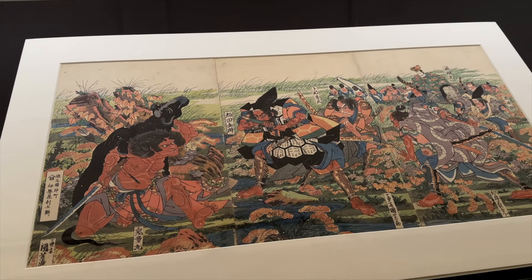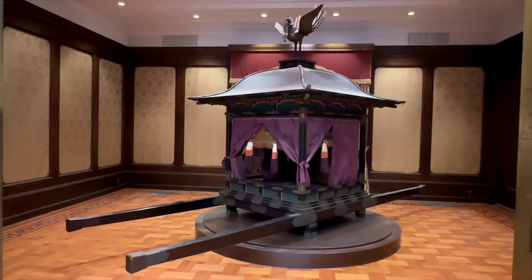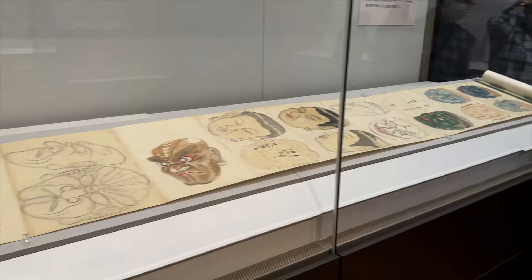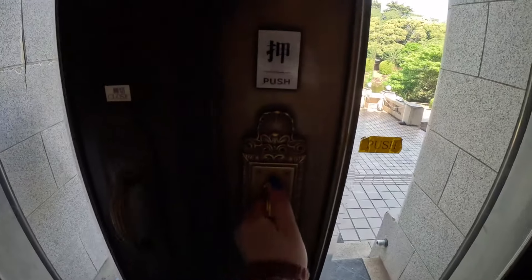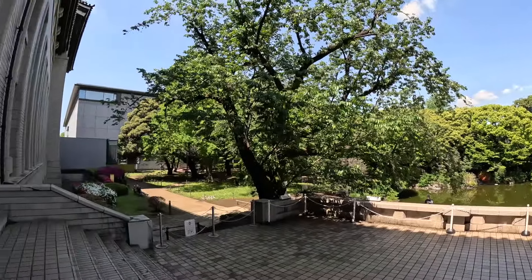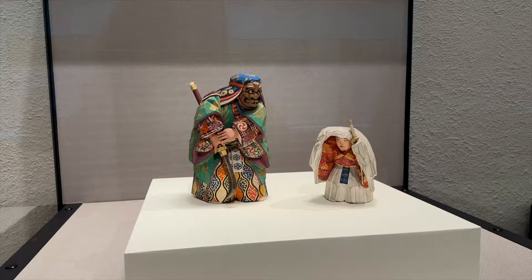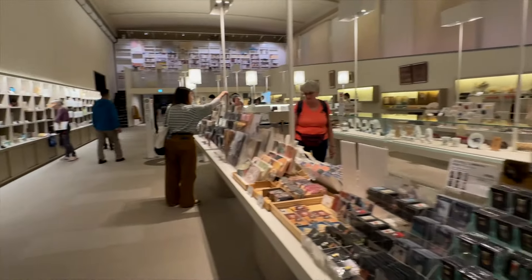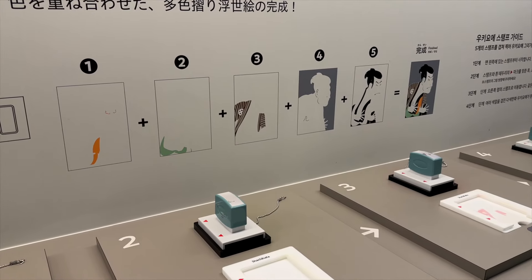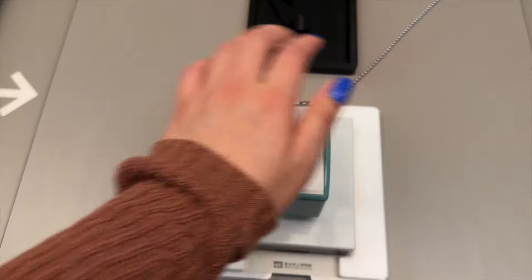The main building feels enormous and is filled to the brim with some of the most interesting artifacts from the past. The museum has multiple buildings, but I recommend starting in the main building, located straight ahead when you enter the museum grounds. The amount of exhibitions and history available can be a bit overwhelming, so start with the main event first. The Tokyo National Museum is one of Tokyo's most visited cultural attractions. It attracts millions of visitors each year and offers a comprehensive overview of Japanese history and culture.